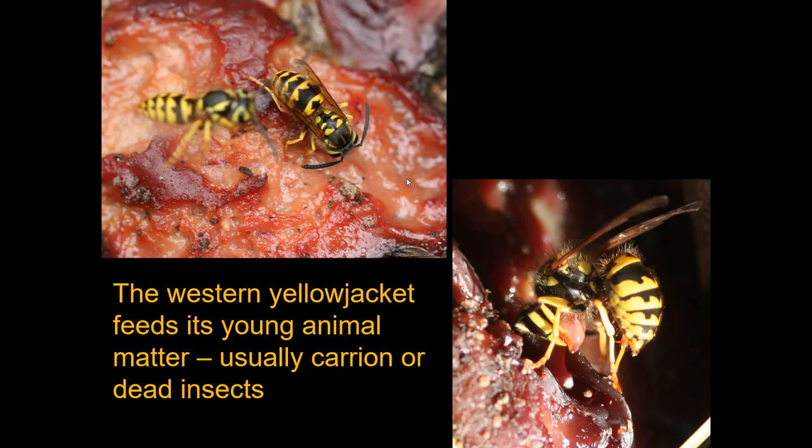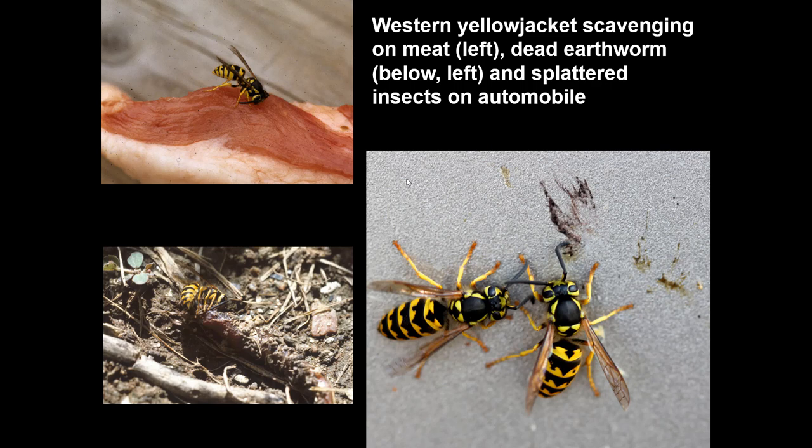The western yellowjacket feeds its young on animal matter, usually carrion and dead insects. I put some chicken livers in my backyard, and within 20 minutes they were on them, taking out big globs of flesh and carrying it back to their colony. Other examples include one chewing on a bit of steak, one eating a dead earthworm, and two feeding on bug splatter on a car.